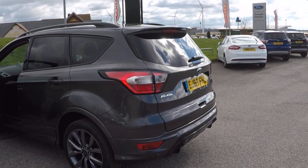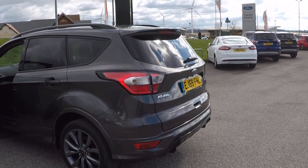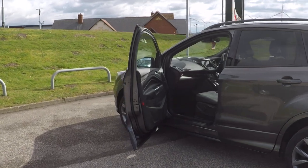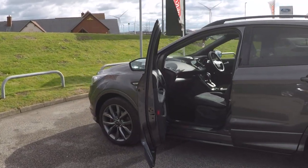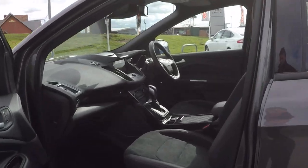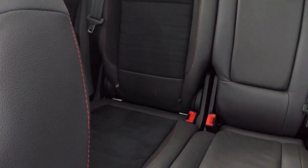Power tailgate, rear view camera, automated parking systems that aid you in all your parking needs — parallel parking, perpendicular parking. Finished in beautiful magnetic grey. Let's take a look inside and show you some of the features and benefits.